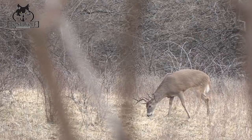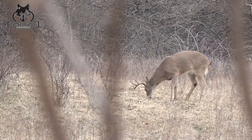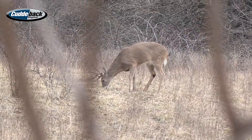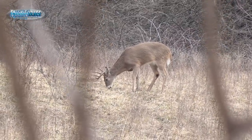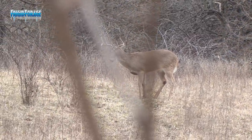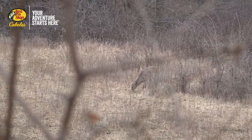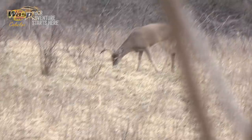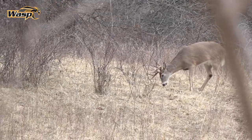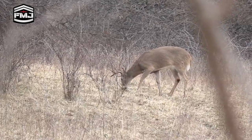There's a buck right at the top of the hill. He's wide-framed — broken G2, I have pictures of him. There was a shed buck behind him? Nope, spike. Man, we should have sat in that other tree — they'd be in Poe Ridge. We just need our wind to stay good.